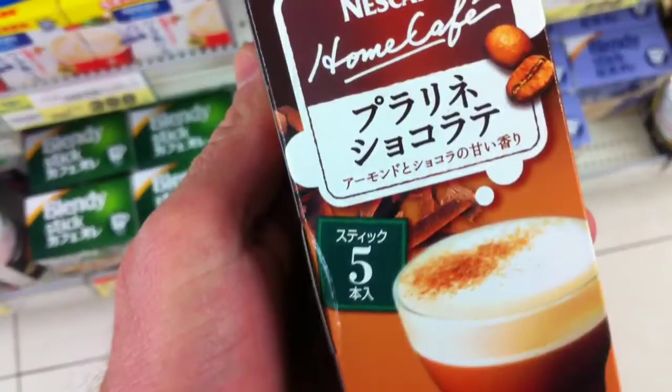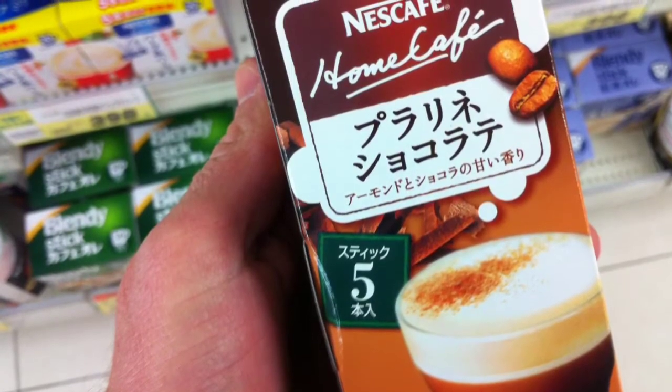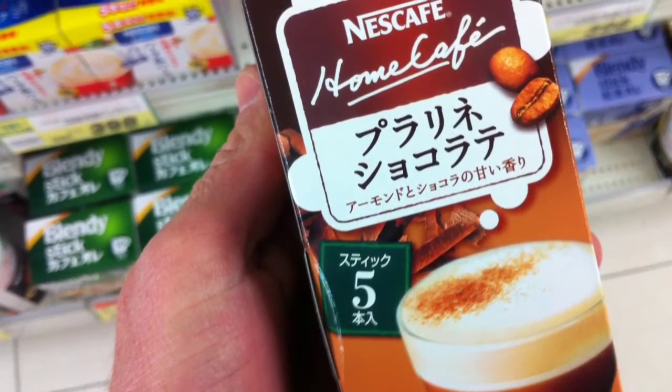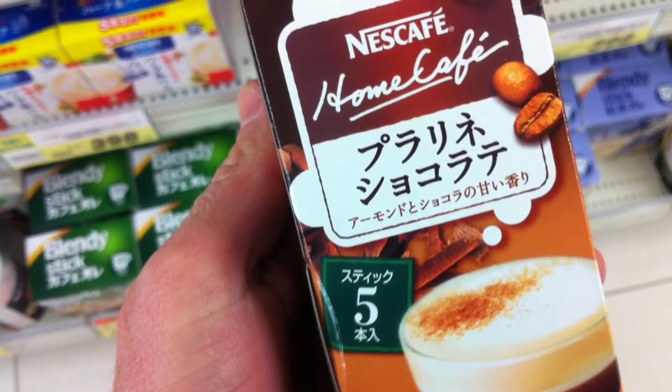Lots of different flavors can be had. There's everything from the traditional mochas and café au lait, and different standard types of coffee with light sugar, light cream, or the like.